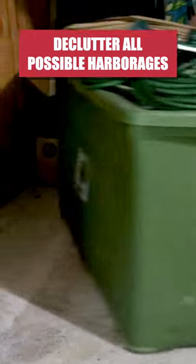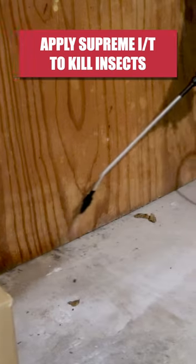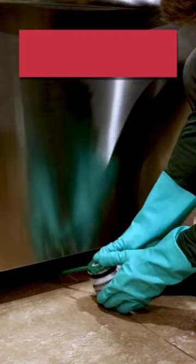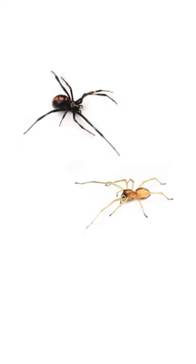First, declutter your home to expose any hiding spots. Mix and spray a solution of Supreme IT indoors where spiders hide, and outdoors as a perimeter treatment. Flush out any cracks and crevices with Pyrid, then treat them with long-lasting defense dust.